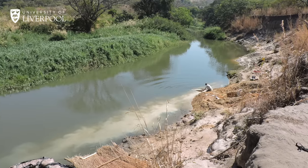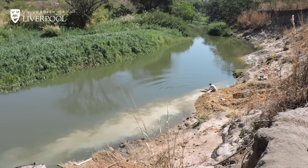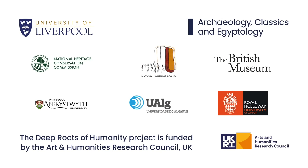This is teamwork, this project. I want to thank my Zambian colleagues and all the other international partners who made this work possible, and I would like to thank the Arts and Humanities Research Council for the funding which also made this possible.